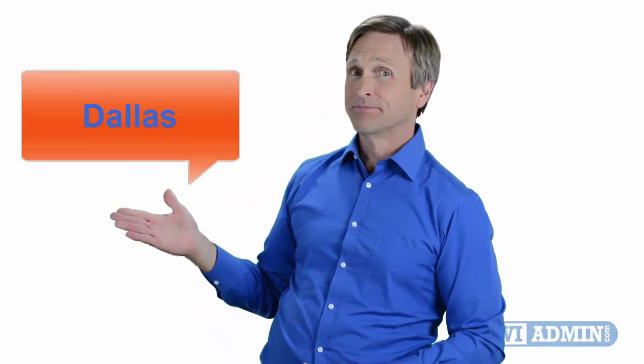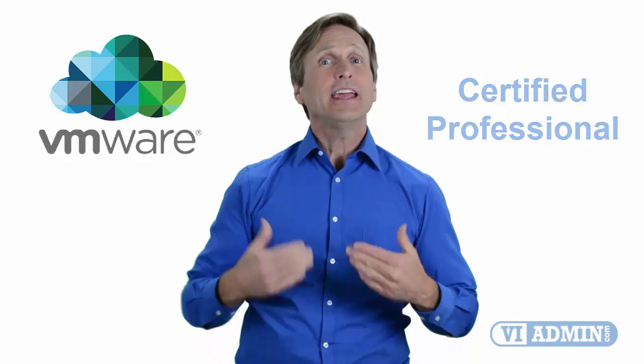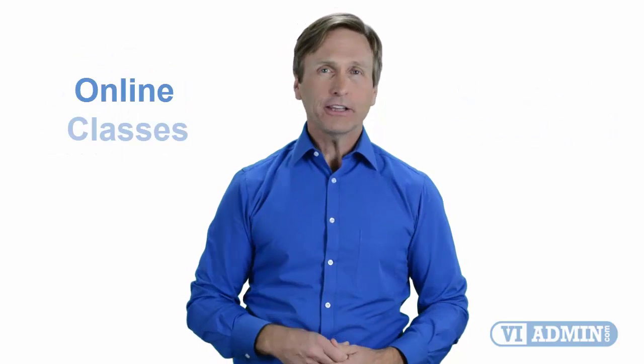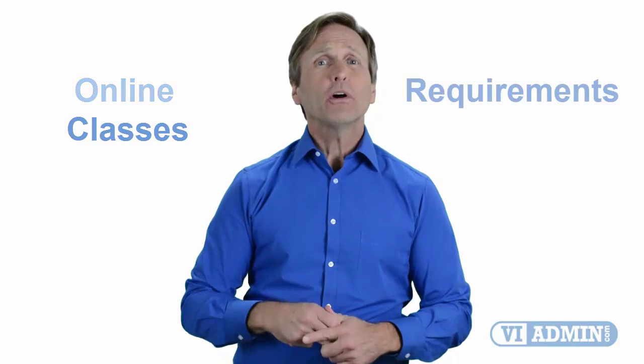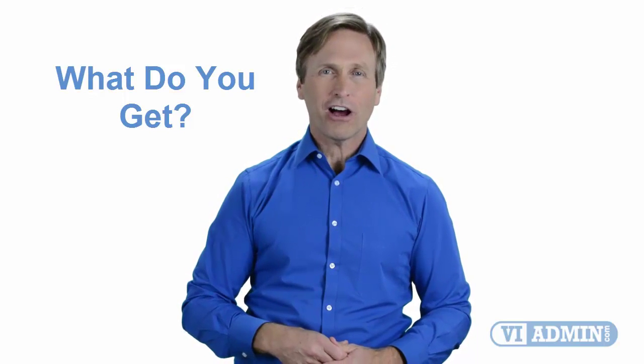Hello everyone and thank you for watching this video. For those of you located in Dallas and looking to become a VMware certified professional, in this video we'll provide you with an overview of what our online classes look like and what are the requirements to become a certified professional. So stay with me and you should be able to clearly understand exactly what you get when you register for one of our online classes. Now let's get started.